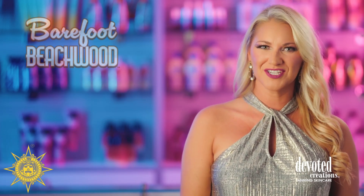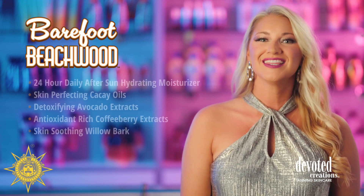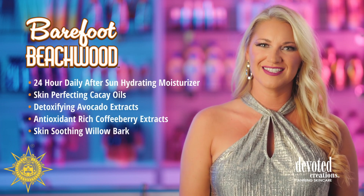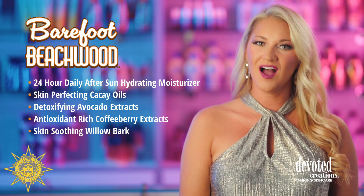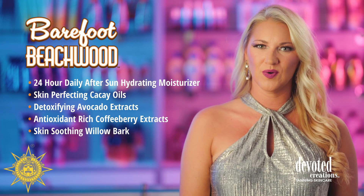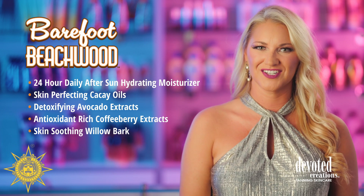Barefoot Beachwood — for 24 hours sunrise to sunset moisture, look no further than Devoted Creation's Barefoot Beachwood. This waterfront-ready after-sun daily hydrator utilizes a unique blend of kakei oil, avocado oil, and coconut oil to deeply moisturize and nourish while helping to improve the skin's tone and texture.